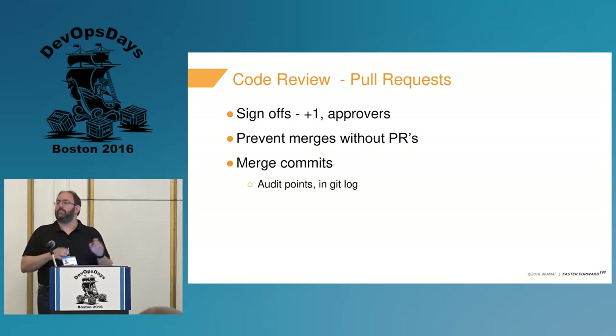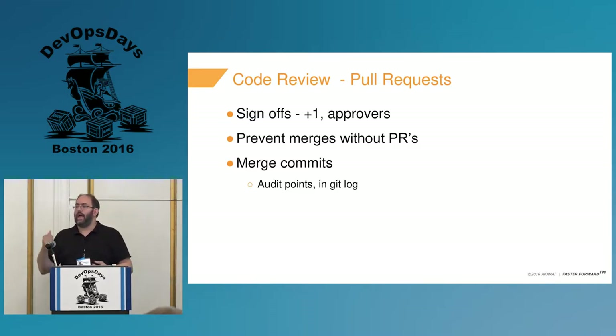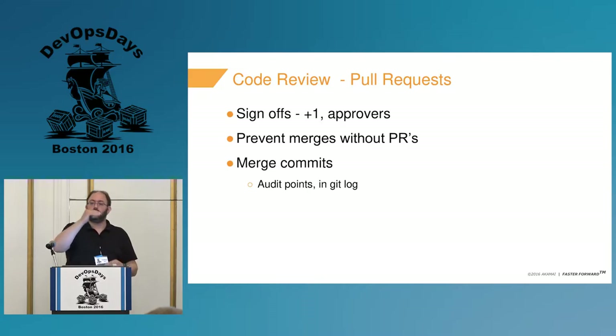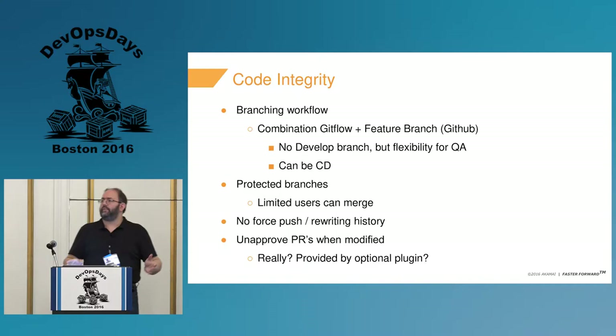We need to ensure people don't merge without a pull request. We say you cannot commit directly to master — you must use a pull request to get code to master or to a release branch that will become a tag. Some developers hate this because of merge commits in master, but we flipped that around: those merge commits are your proof of who did the operations, your audit point. When you look at your Git log, you see this merge occurred with this pull request, who approved it, and here's the URL — so you have the audit trail right from a checkout.